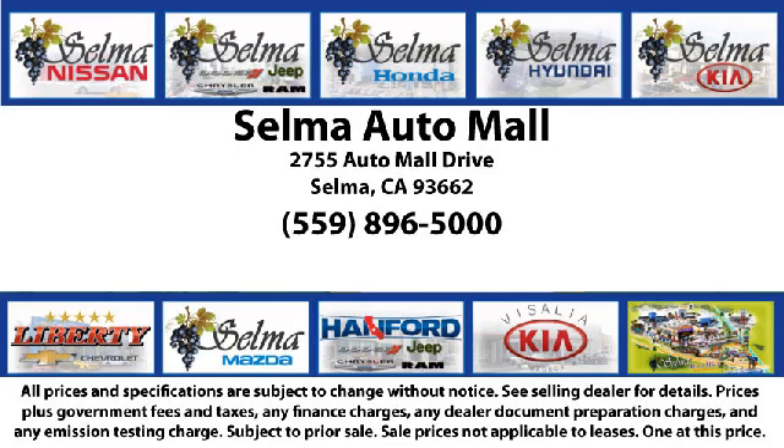With over 40 awards collectively between the dealerships, the Selma Auto Mall has proven that when it comes to buying a car, there's no better place than right here. With a replica of an 1880 steam locomotive chugging around a 20-acre lot, complete with two tunnels, koi ponds, waterfalls, and a bounce house, the Selma Auto Mall offers a unique shopping experience not offered by any other dealer in the valley.